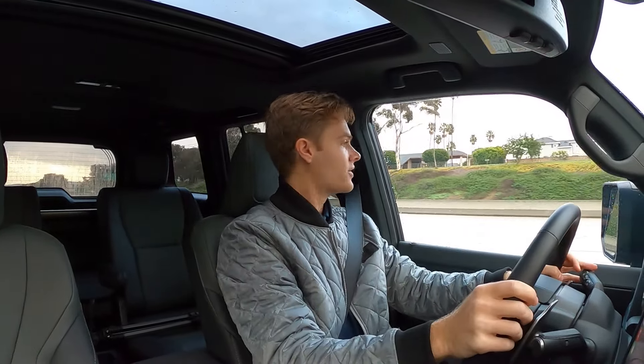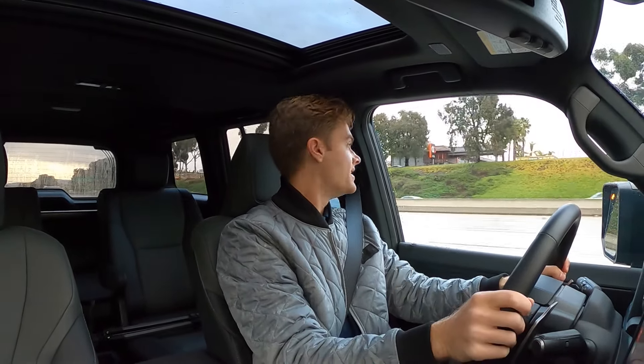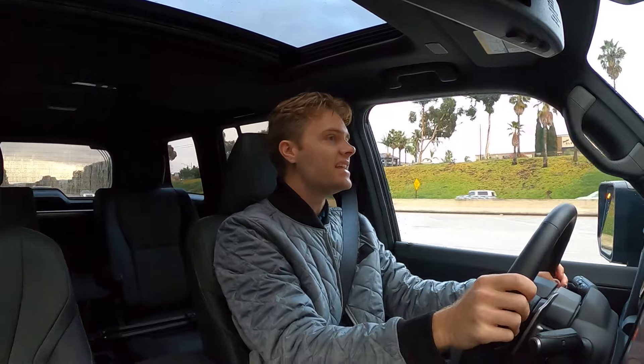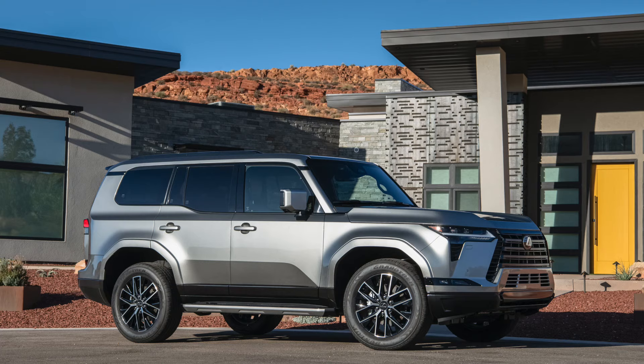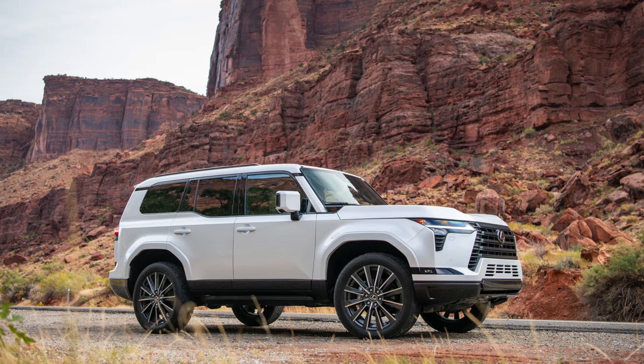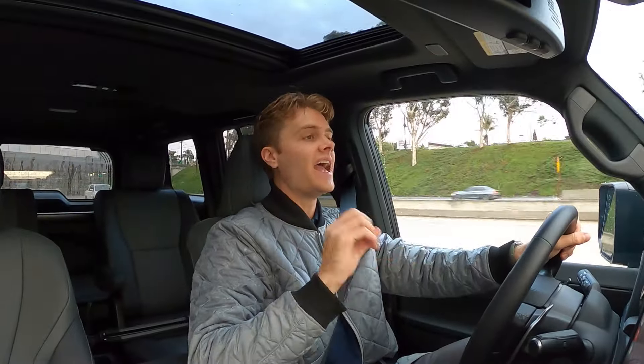The other thing that feels very refined for this size of vehicle and for a body-on-frame midsize SUV like the GX is the ride — it is so supple in here. I am driving a Premium Plus model. There are six trim levels: two premiums (Premium, Premium Plus), two luxuries (Luxury, Luxury Plus), and two Overtrails (Overtrail and Overtrail Plus). This is the Premium Plus.